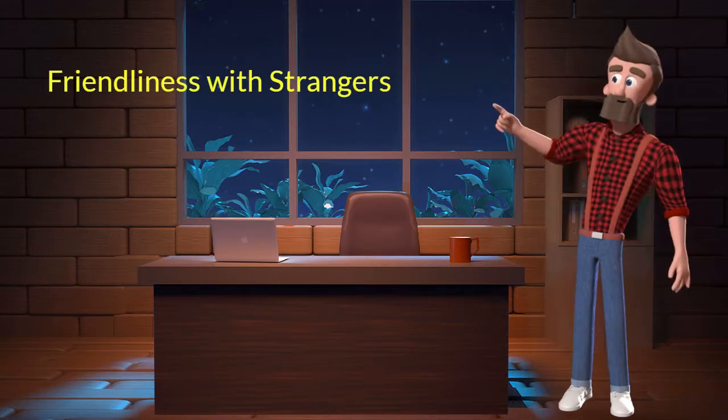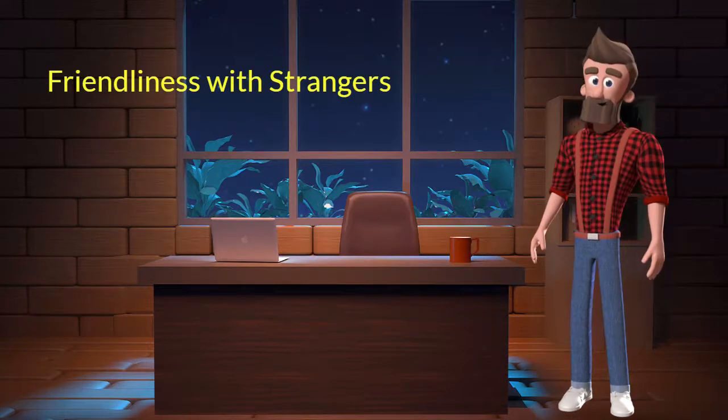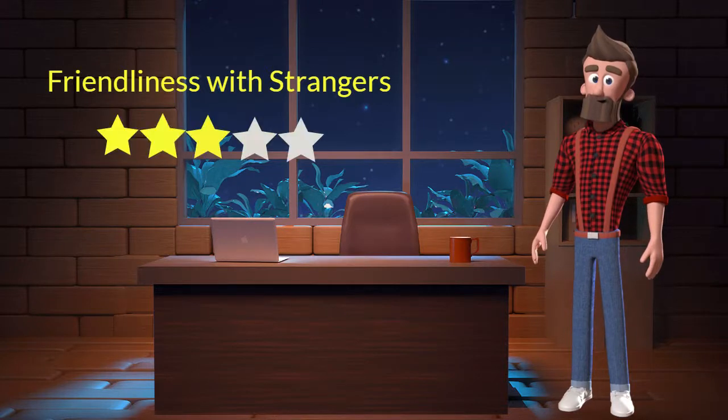Friendliness with strangers: This dog breed is moderately friendly with strangers. I will rate it 3 out of 5 for its friendliness with strangers. If you are looking for a guard dog, you should not adopt this breed.